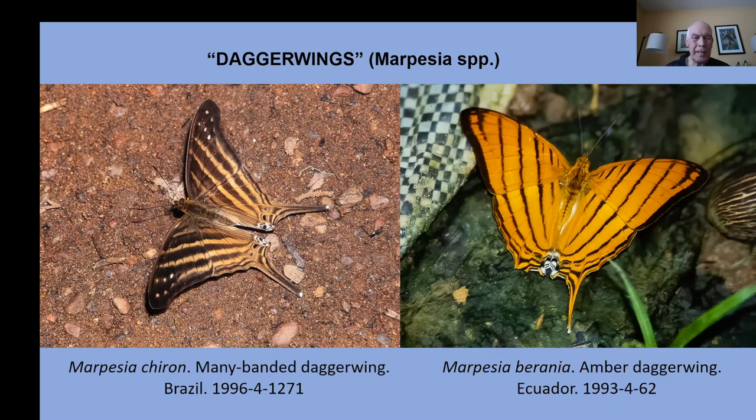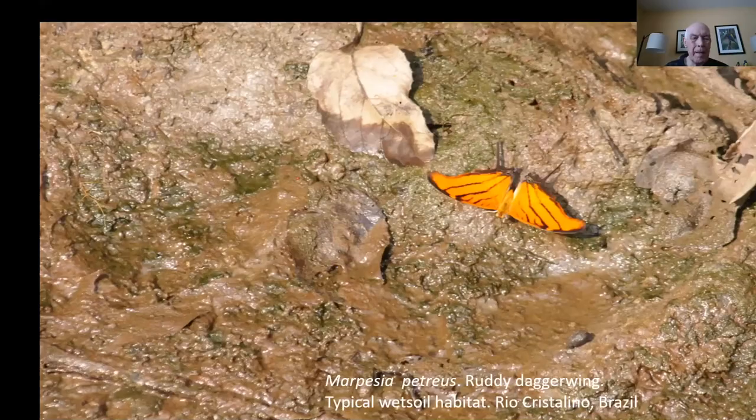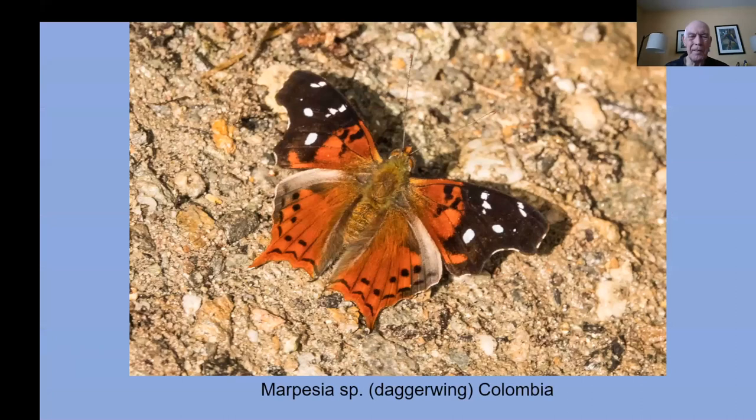Here's one from Brazil, and another daggerwing on a lakeshore or river's edge — always with that distinctive tail. Here's one from Colombia; we just got back from there a couple weeks ago and saw lots of new butterflies that I now have to start looking up to identify.